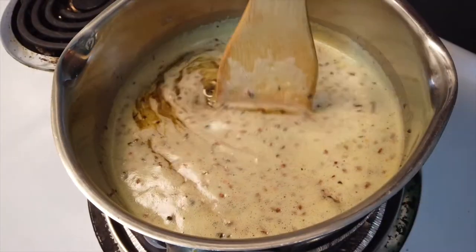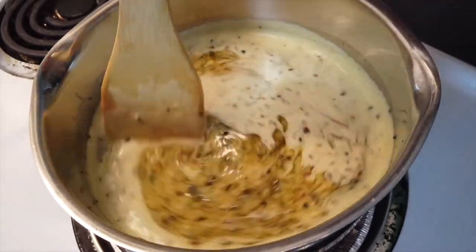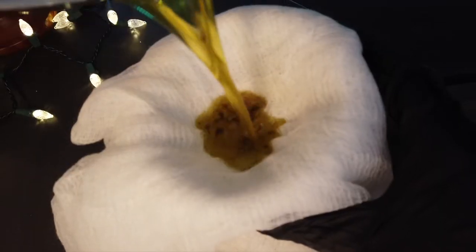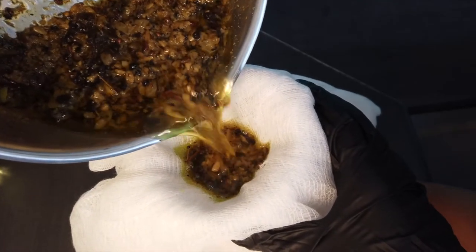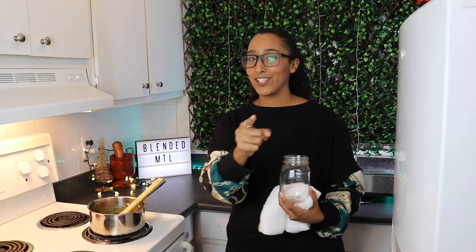Our butter has been simmering for 90 minutes, all the spices have blended together nicely, and the house smells amazing — I can smell it from down the hall. We are going to strain it so all those beautiful herbs don't end up in our butter, put it in a mason jar to seal, then set it to cool. On to the next dish.